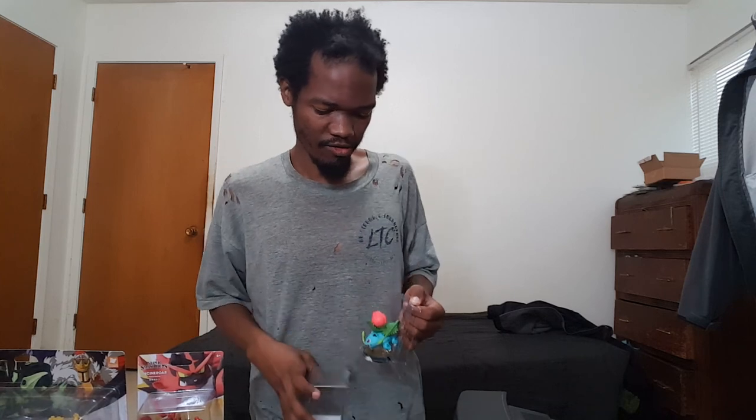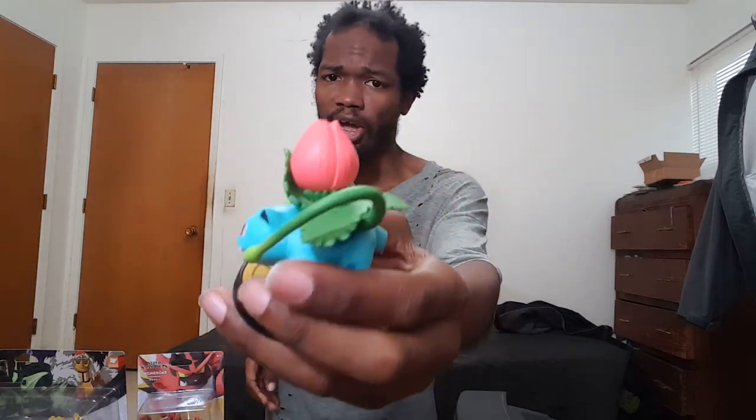Some people bought amiibo just for that one character they liked. There are a few Japan-exclusive amiibo, but I don't really track that. Nintendo is good about releasing them mostly in the west. Now here's Ivysaur — I thought it was something else at first, but yeah, it's definitely Ivysaur. I'll give it the generic name next time I play Smash Ultimate.